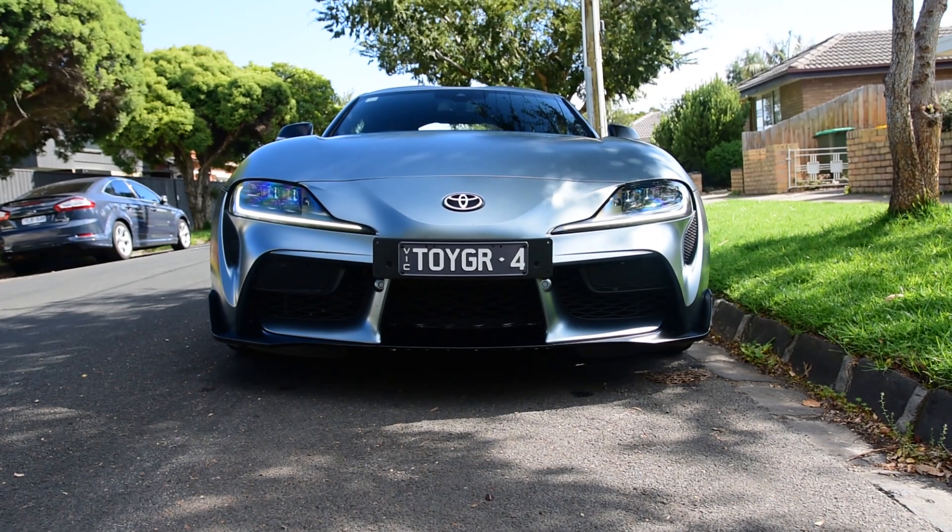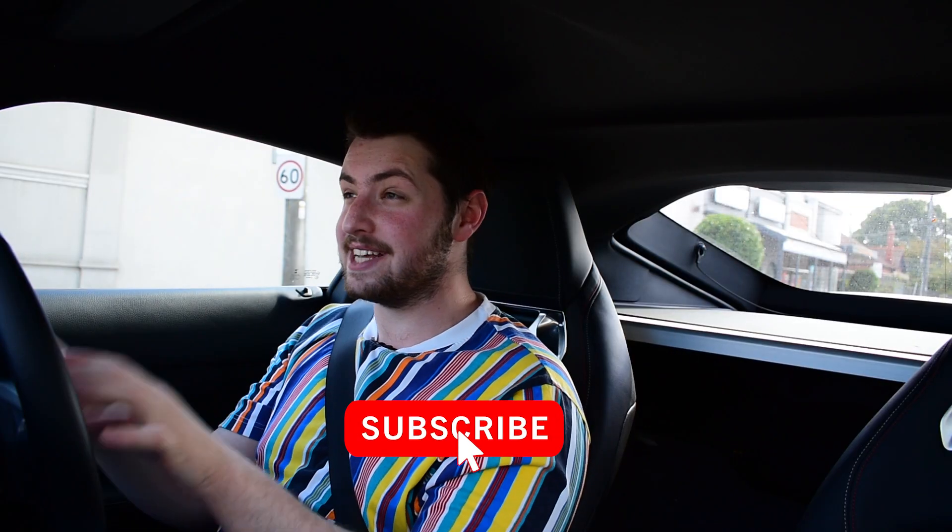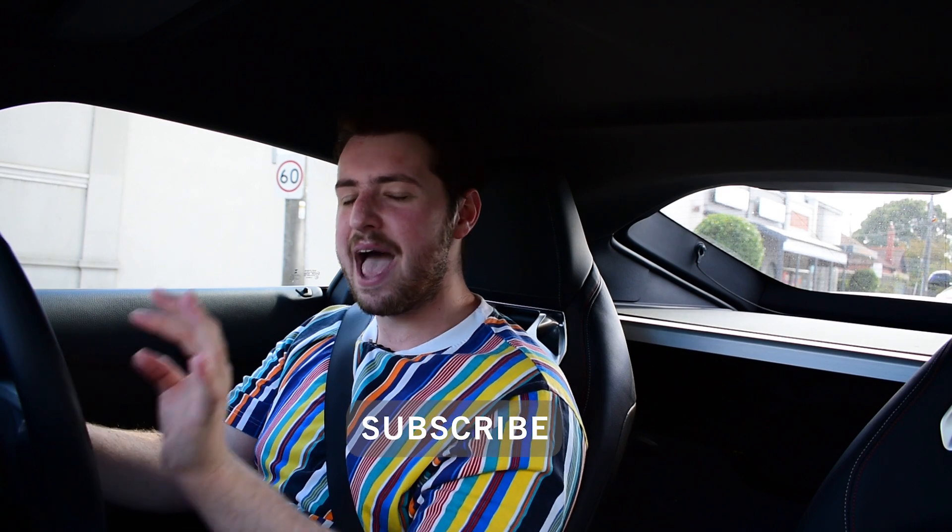Anyway guys, thank you very much for watching. Let me know what you think about the Toyota Supra Mark 5 — is it a car you own, want to own, or hate because only the Mark 4 is the real Supra? Let me know in the comments below. If you enjoyed the video, leave a thumbs up and subscribe so you can see awesome car content like this, including when I upload the 2021 Supra review. Thank you very much for watching and I'll catch you next time.